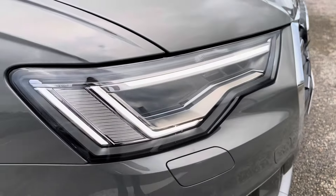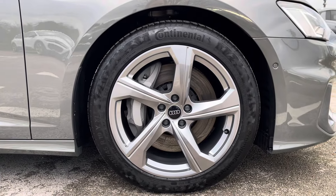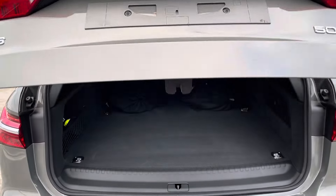Here we have the LED headlights with LED rail lights and the LED indicators with high beam assist, as well as the upgraded 19-inch alloy wheels, body coloured door mirrors, aluminium roof rails, and privacy glass in the rear and rear side windows.